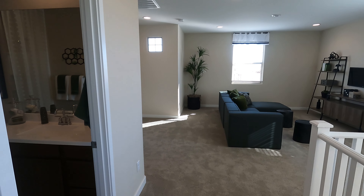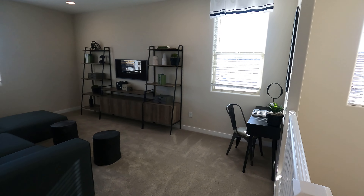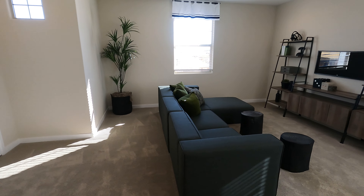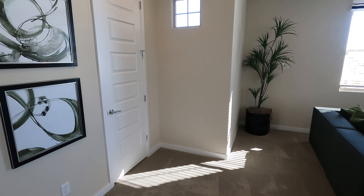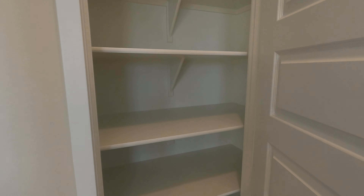Good space up here too. As you can see, we've got a big loft area — plenty of room for a big couch and anything else. And there's probably a little linen closet here — yes, indeed.